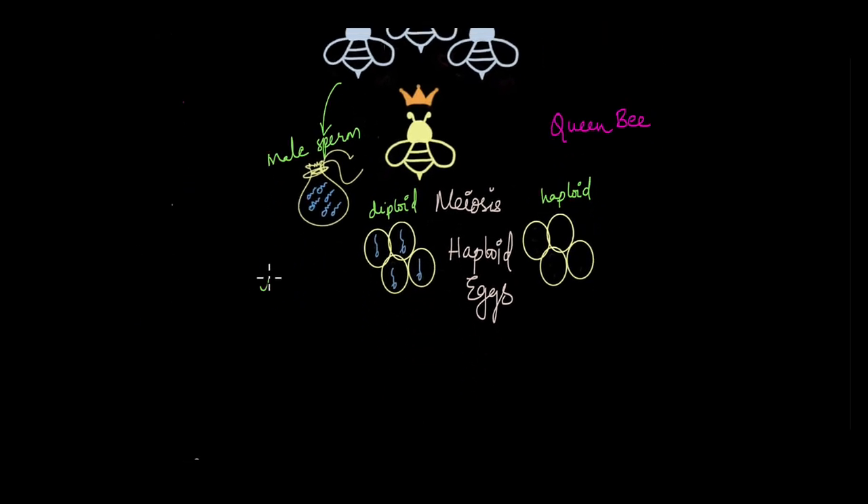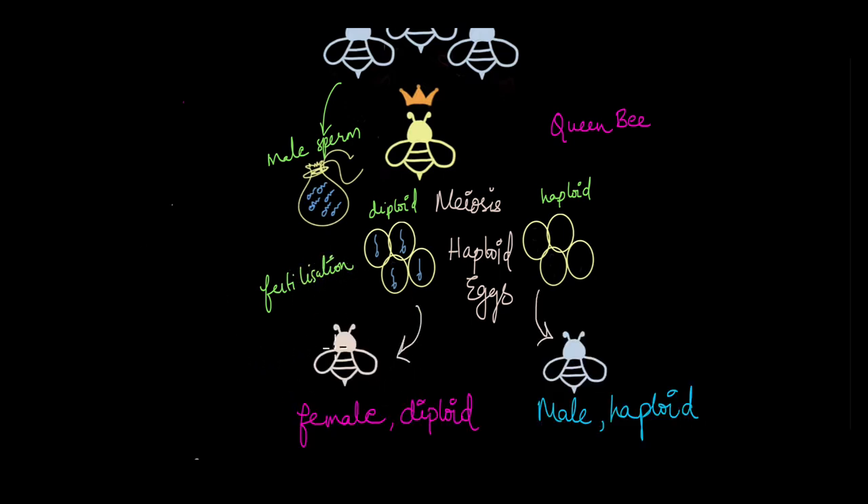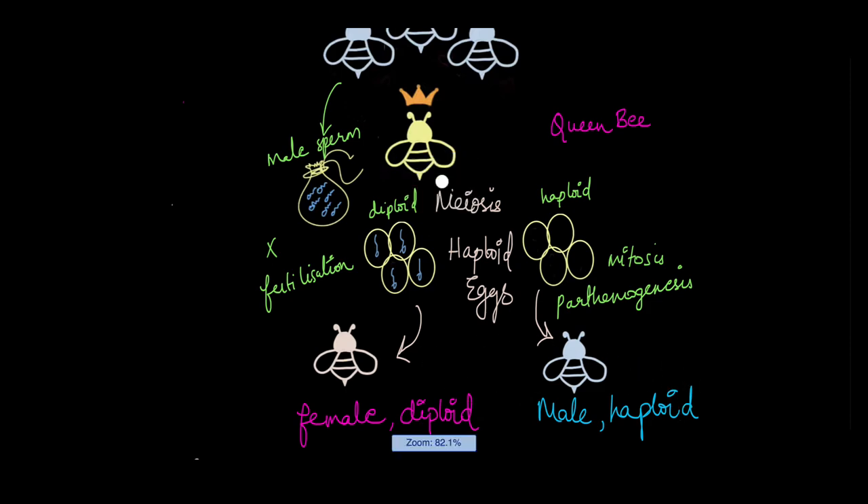The eggs that are fertilized by the male sperm would be diploid, while the eggs that are not fertilized would still be haploid because fertilization has not happened. The eggs that underwent fertilization and are diploid would result in female bees, restoring the diploid nature of the female bees. But the eggs that were never fertilized — that were always haploid — would grow to become male bees, retaining their haploid nature. These male bees are formed through a process known as parthenogenesis, where no fertilization takes place. The organism remains haploid and develops through the process of mitosis to give rise to male haploid bees.